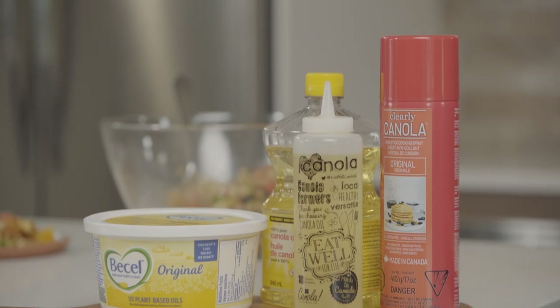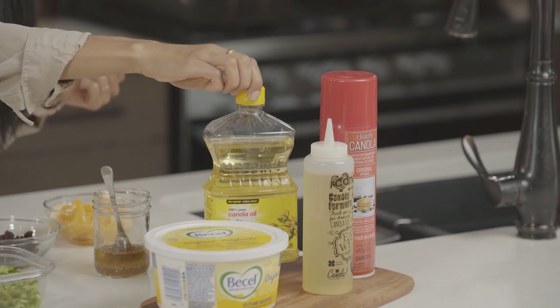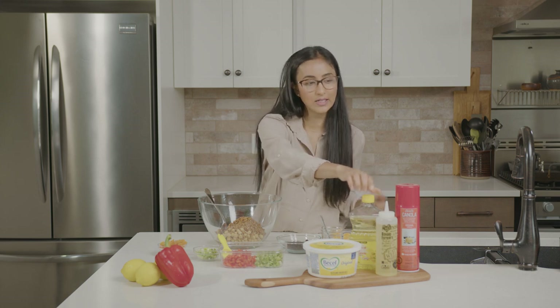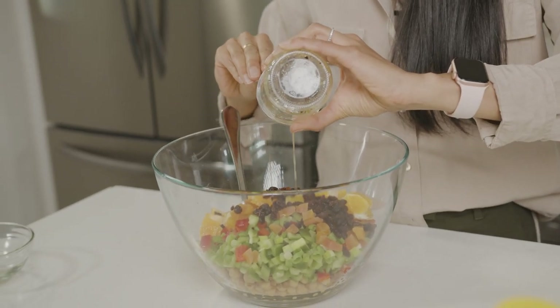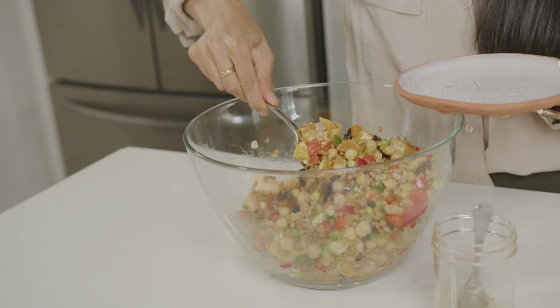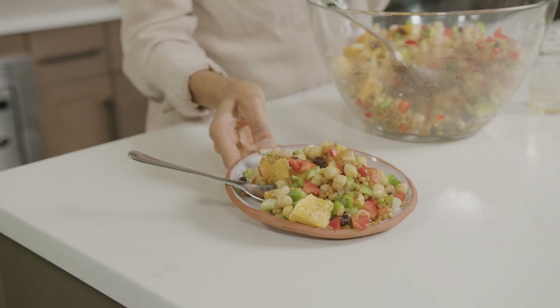You might already have some canola-based products at home. Here is a margarine that you could use in baking, and you might already have canola oil as well, which is great for dressings. I also like to use it for frying many of our Indian recipes, and for making pancakes it's always nice to use an oil spray — you can keep canola oil spray at home too. I like using canola oil because it's really neutral tasting and lets all those spices shine through and make them the focus of the meal.